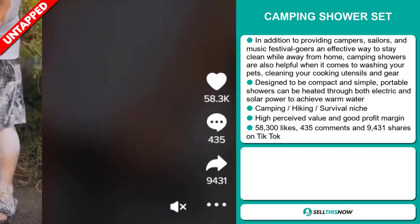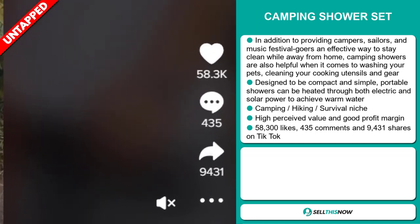The TikTok ad has 58,300 likes, 435 comments, and 9,431 shares.